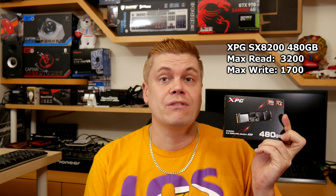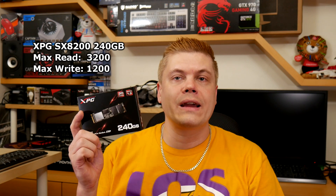This Adata XPG SX8200 480GB model has a top throughput of about 3200Mbps read speed and 1700Mbps write speed, however your motherboard may not hit the top speed, and I will reveal my findings about that later in the video. The 240GB model can reach near 3200Mbps as well for reads, and about 1200Mbps for writes. Still very awesome.